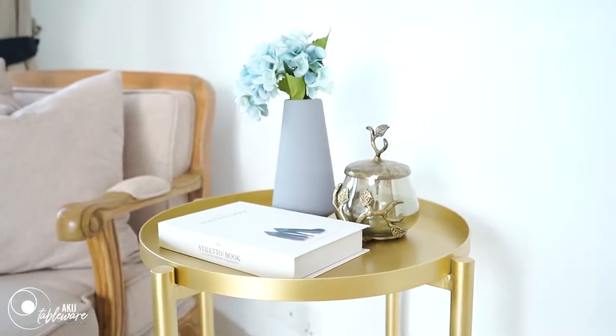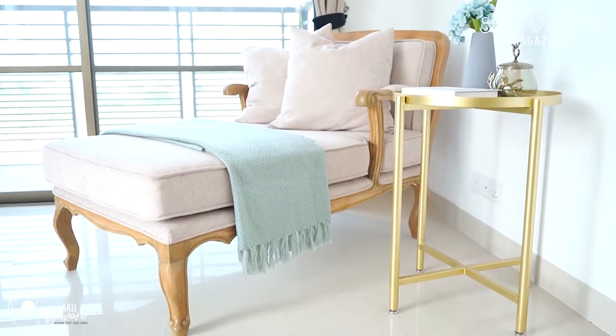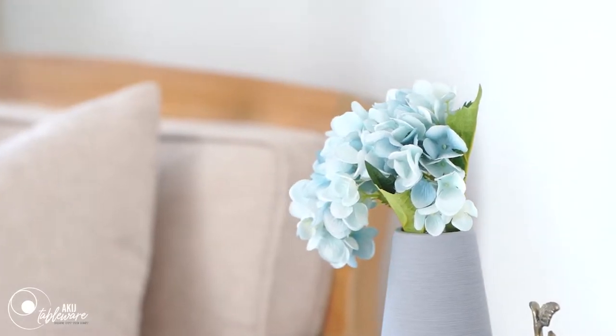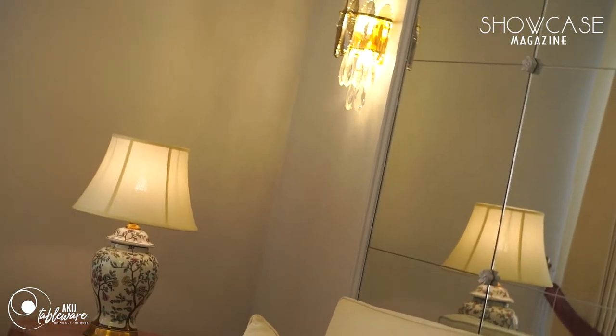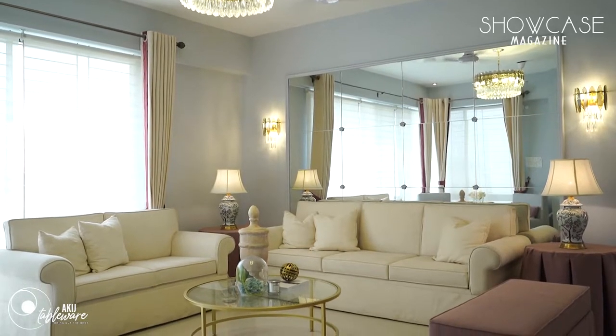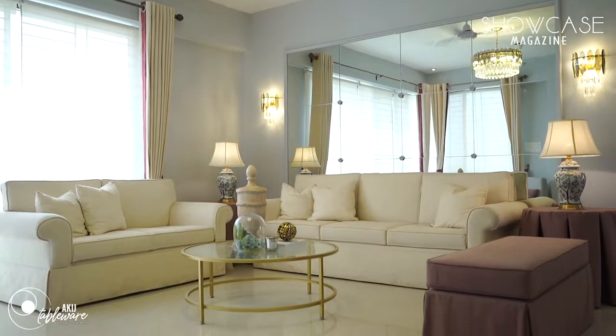I had to mix and match a lot of accessories because this wasn't made for a specific client — it was a show unit that had to please a lot of people and different individuals. I wanted the drawing room to be very simple and graceful, so I made the fireplace a little more interesting and dramatic, though it's not too dramatic — it's quite short.